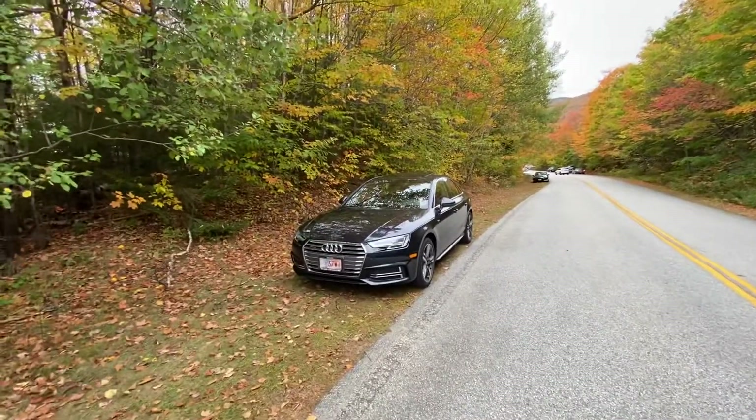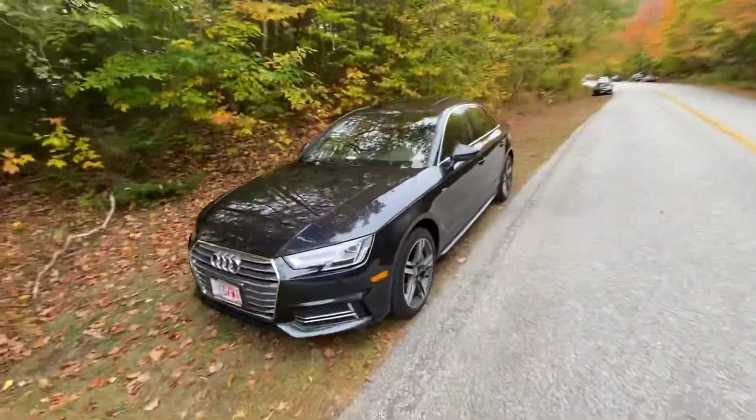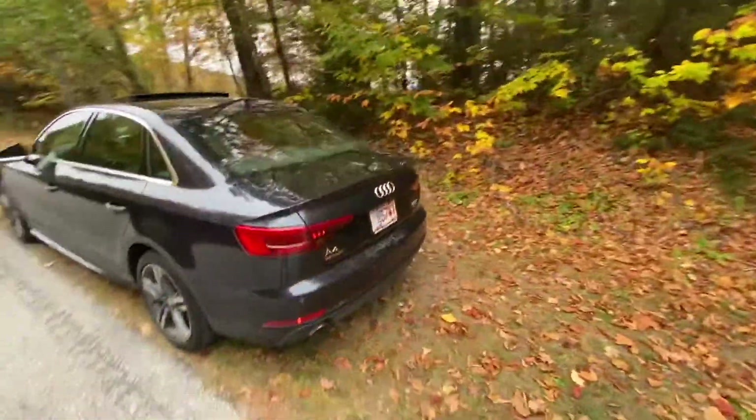We actually have a new addition to the channel. This is a 2017 Audi A4 Premium Plus. Picked this up yesterday from Audi Brookline.